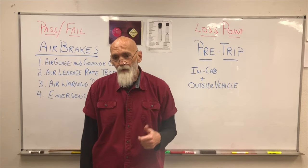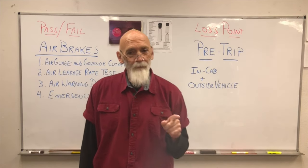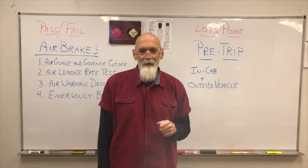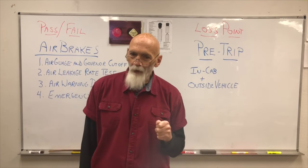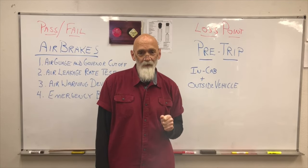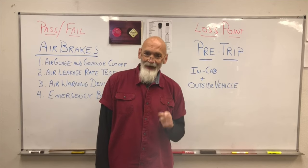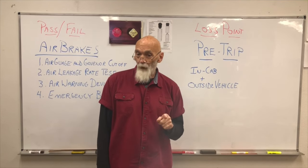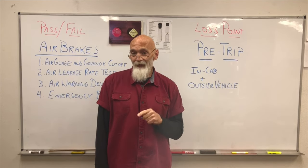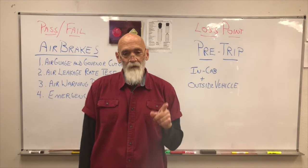We're gathered here today to learn about the required CDL air brakes and pre-trip tests that you must successfully perform to receive your Class A commercial driver's license. The four air brake tests must be done exactly — these are the only pass-fail tests and you must get them right. The in-cab pre-trip and the outside pre-trip are scored together and are points to lose. Get it 100% and don't give the examiner anything but the right stuff.